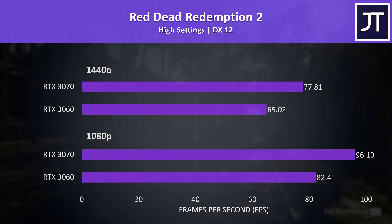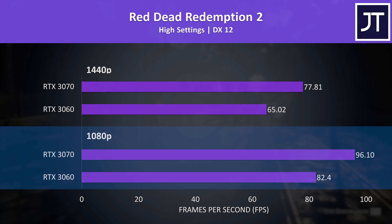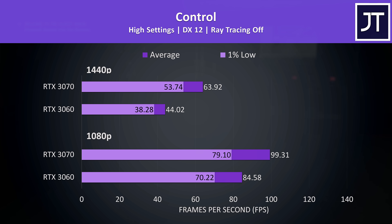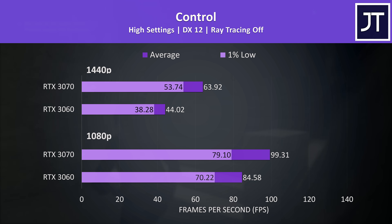Red Dead Redemption 2 had much smaller differences which were more in line with the 17-game average. At 1080p the 3070 was around 17% faster in terms of average FPS, and then this increases to about 20% at the higher 1440p resolution. This game recently added DLSS support, and both machines were able to get a similar performance increase by turning it on. For Control, I've compared it with ray tracing and DLSS, but let's start off with neither — just stock standard gameplay.